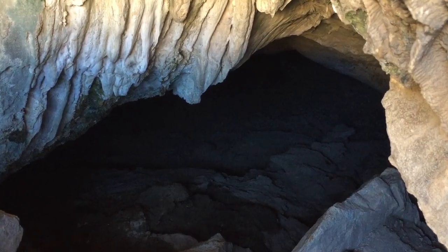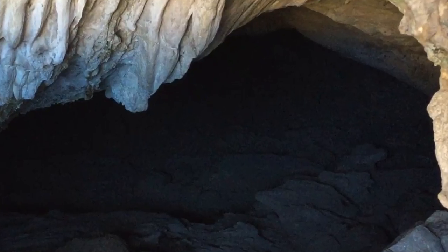Try finding a spot deep in the cave and being absolutely silent for 10 seconds. You might be surprised by how much you can hear.